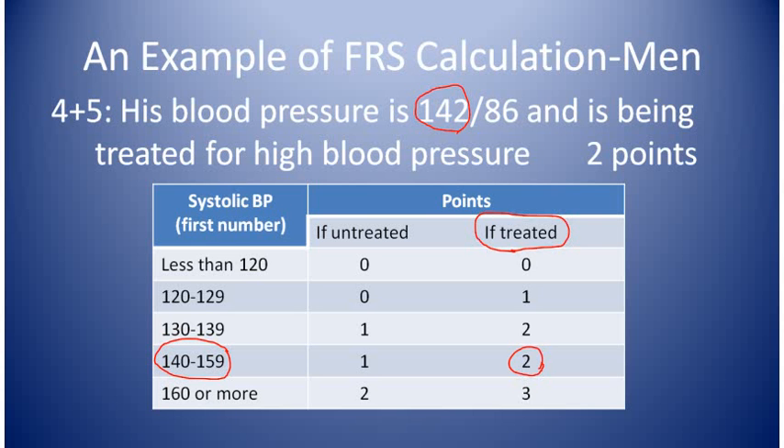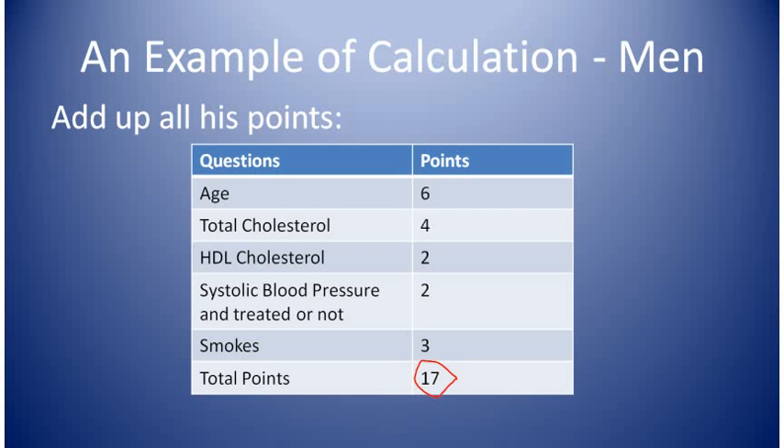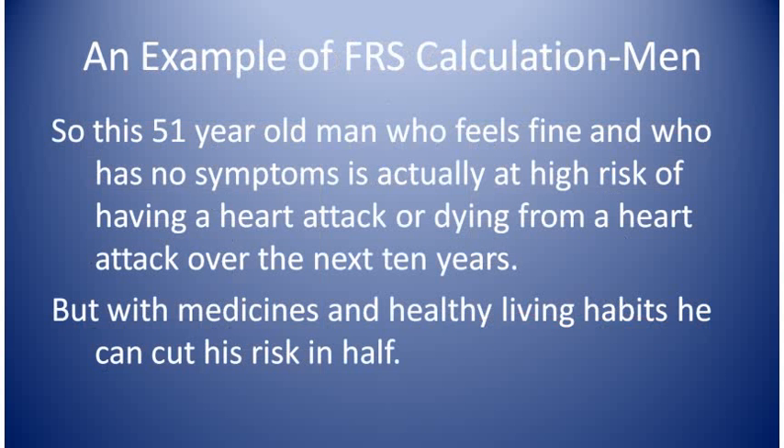Questions four and five: his blood pressure is 142 over 86 and he is being treated for high blood pressure, so he gets two points. There's only one point score for questions four and five together. And finally, question six: he smokes and is 51 years old, so he gets three points. His total score added together is 17 points. We look at the total point chart and see that his risk of having a heart attack or dying from a heart attack over the next 10 years is 30% or more. This means he's at high risk despite feeling fine and having no symptoms. But with medicine and healthy living habits, he can cut his risk by 50% or more.